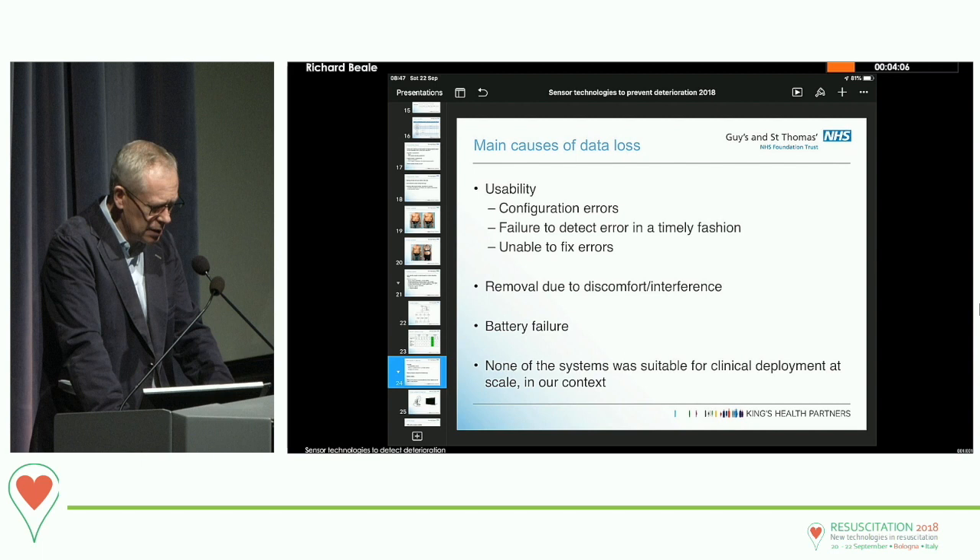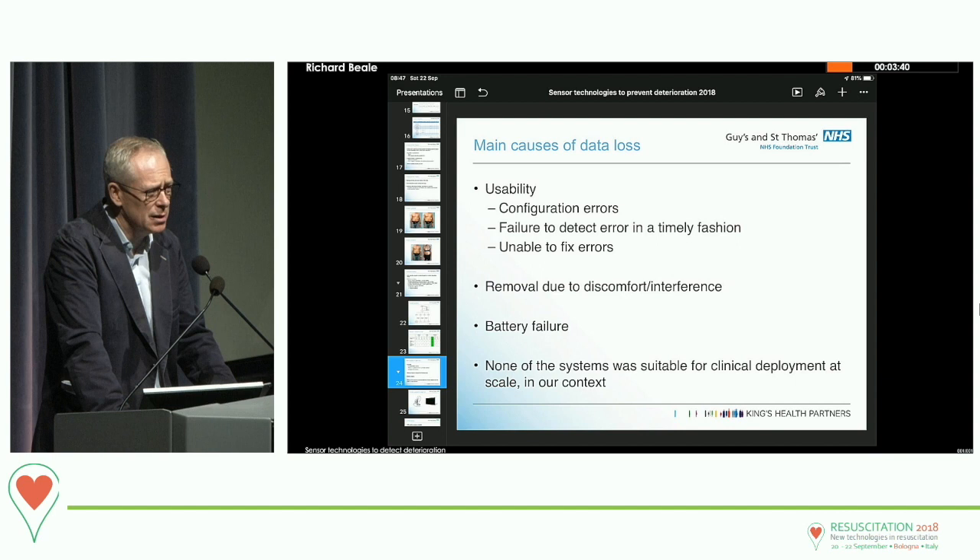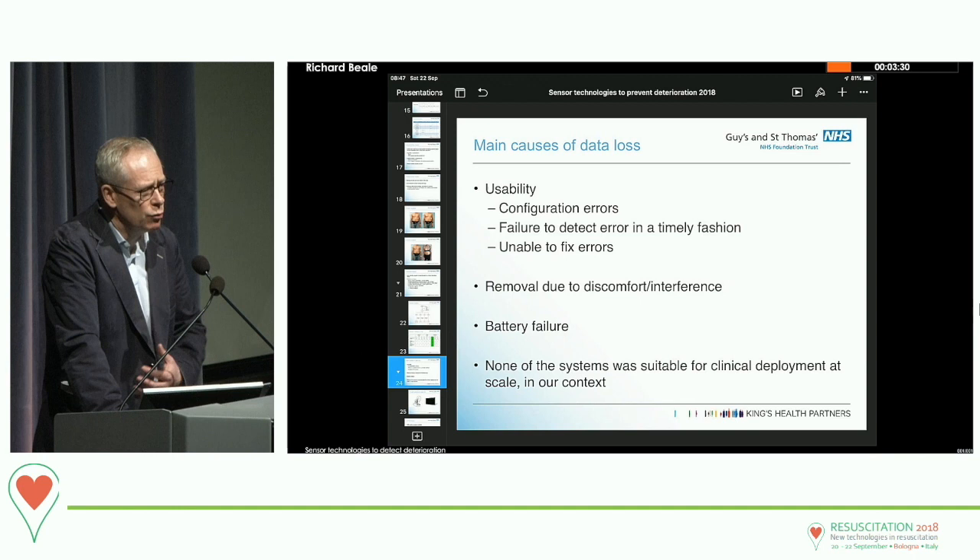There are many causes of data loss: configuration errors in the equipment, the way wireless system components communicate, and failure to detect errors in a timely fashion. If the system isn't sending data and you don't know until an offline analysis, you've lost your subject — even more problematic in real life. Part of the problem was that some systems were relatively early in their developmental life. There's also a whole issue around acceptability, human factors, and patients' willingness to wear these things and their comfort.